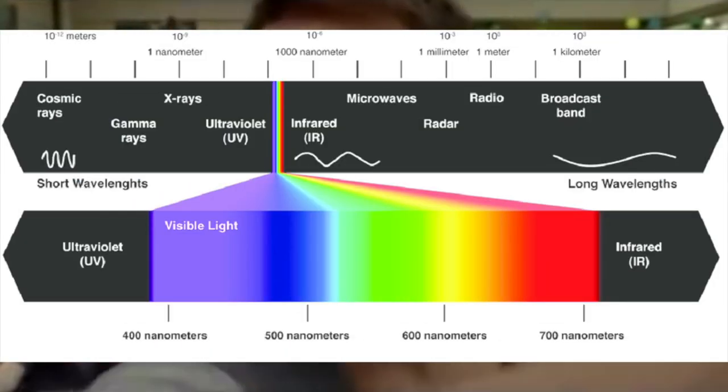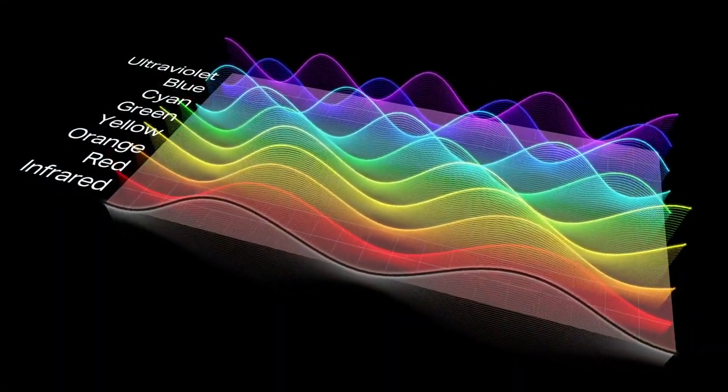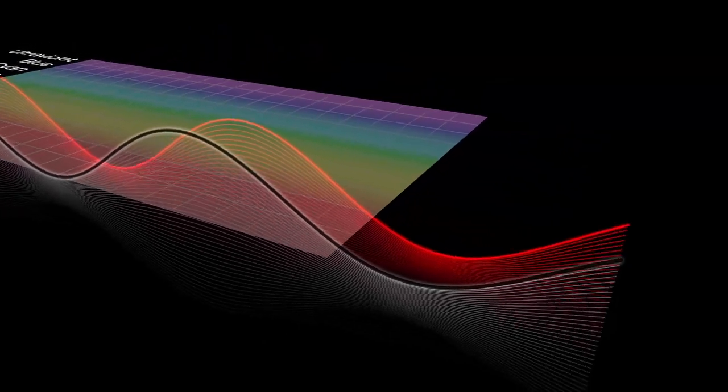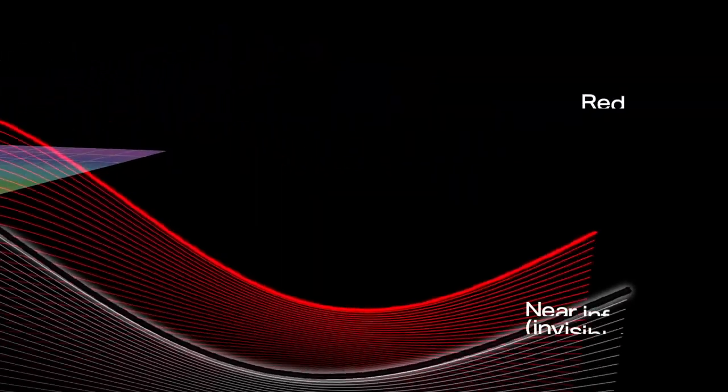What we are just beginning to understand is the unique impacts and benefits that each respective spectrum and wavelength have on our pretty cool meat suit and five-pound mushy membrane, and how to build therapies to harvest those vast benefits in ways we could have never imagined before. Enter red light. This is a specific spectrum of visible light with a wavelength ranging from around 400 nanometers at the violet end and 700 nanometers at the red end. And to date, this has been one of the most researched and tested light therapies there is.